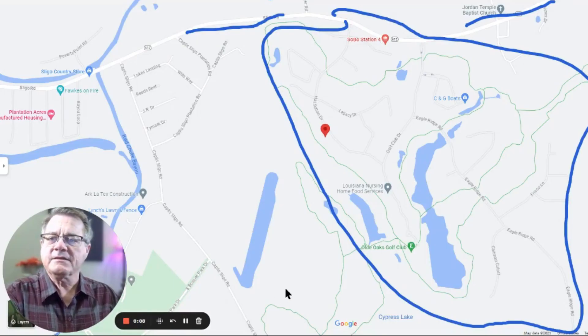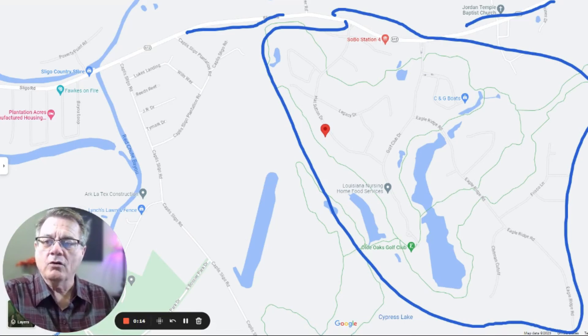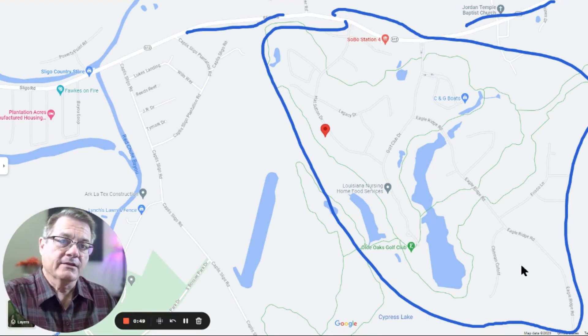Let's get into this map and find the location of Old Oaks subdivision in Haughton. It is off of Sligo Road and you have two entrances into it — it's this large area right here, goes a little bit further down on my map. There's an Eagle Ridge subdivision area that's been added — I'm not sure that's the exact name, but it's like an extension with a slightly different style of homes, newer built just recently.